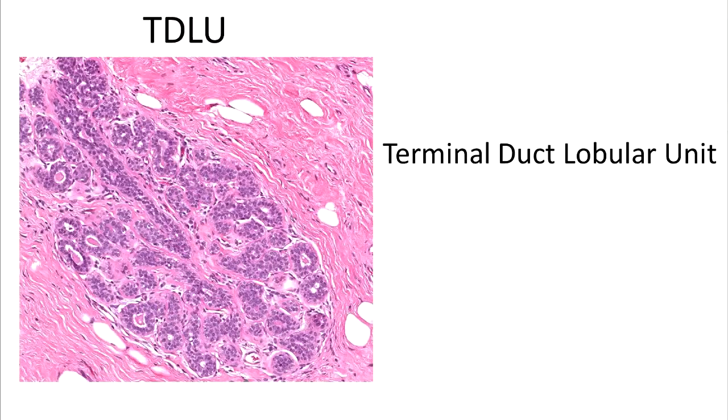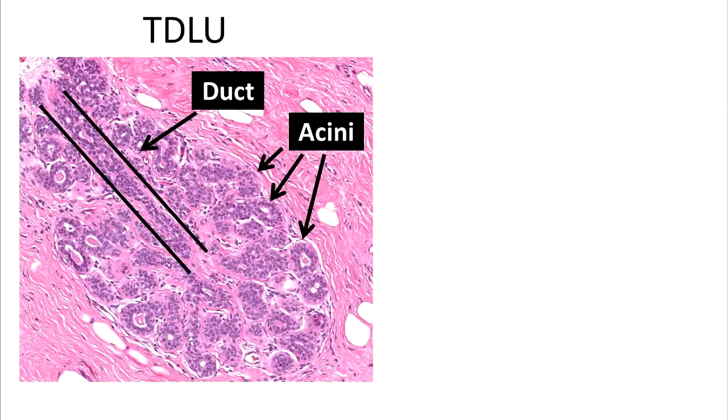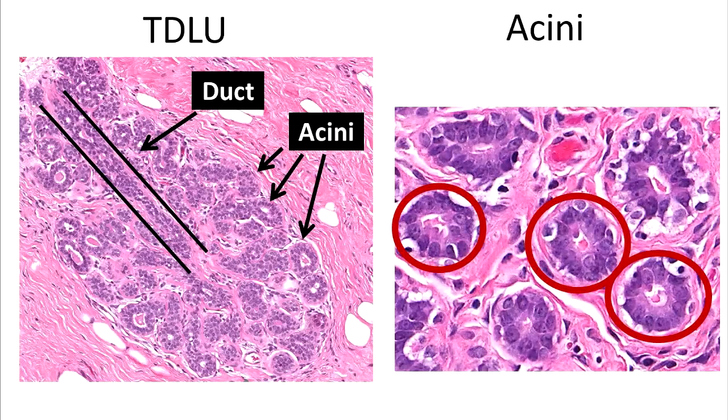The TDLU is the functional unit of the breast. It is composed of multiple acini, which produce milk, and a duct, which transports it. A closer look at the acini reveals milk within the luminal spaces, which stains pink here.